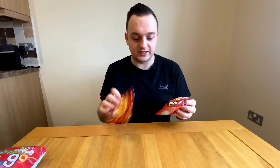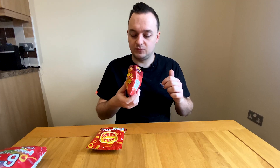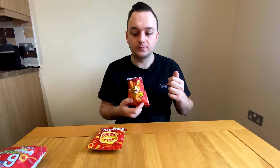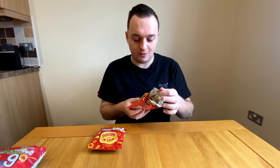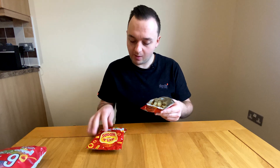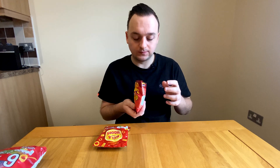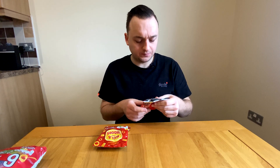I know what Hula Hoops taste like, so let's try the Snack Right Hoops first and see if we can save you guys some money. They don't really smell of anything. Oh — they're really salty! Same amount of salt, 0.34 grams per packet. Very crunchy. Oh my god — I could devour the whole eight-pack of these.